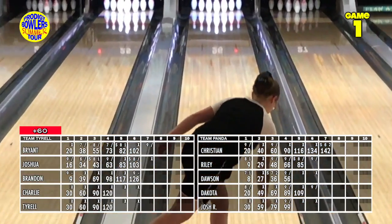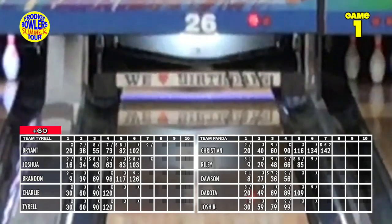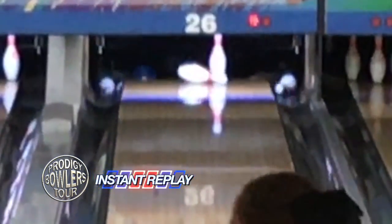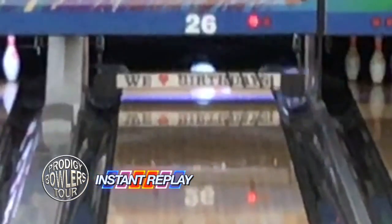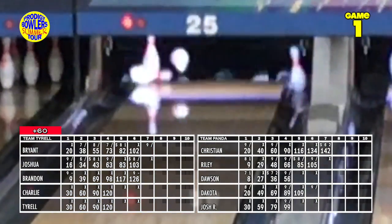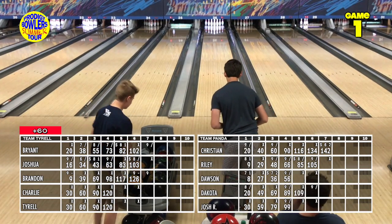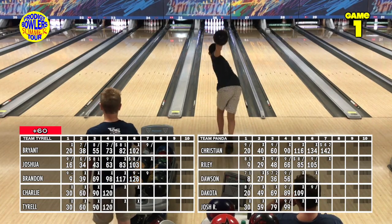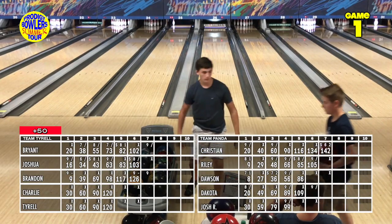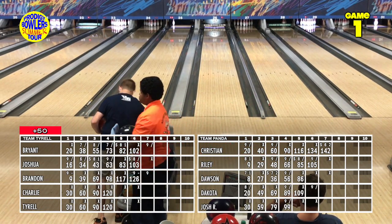Riley crosses over getting the nine out, then just tilts it out at the very end. Brandon throws a strong ball, ripping the five over to the seven, but it goes in front — what we call the swishin' seven. Dawson gets three in a row for a turkey. Brandon, after running by the seven-pin in his previous frame, will see if he makes a slight adjustment to cover that corner pin — but misses it again.